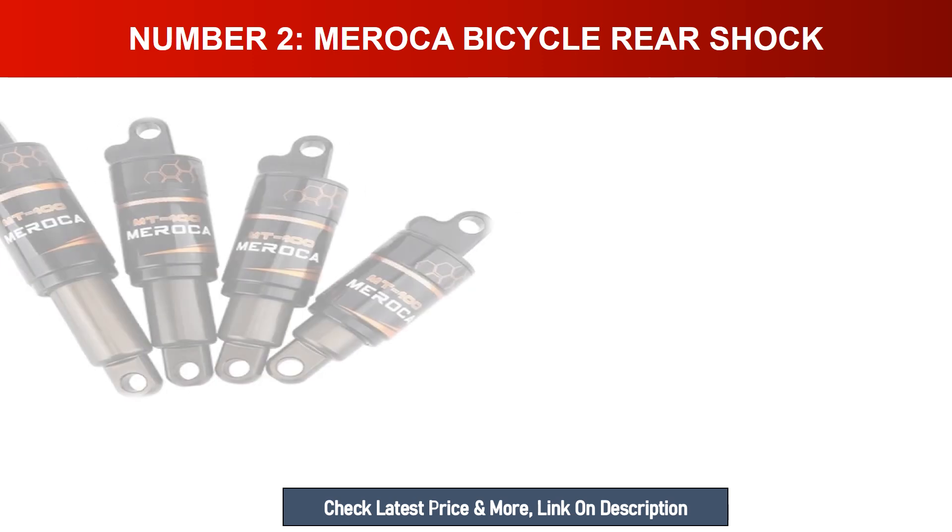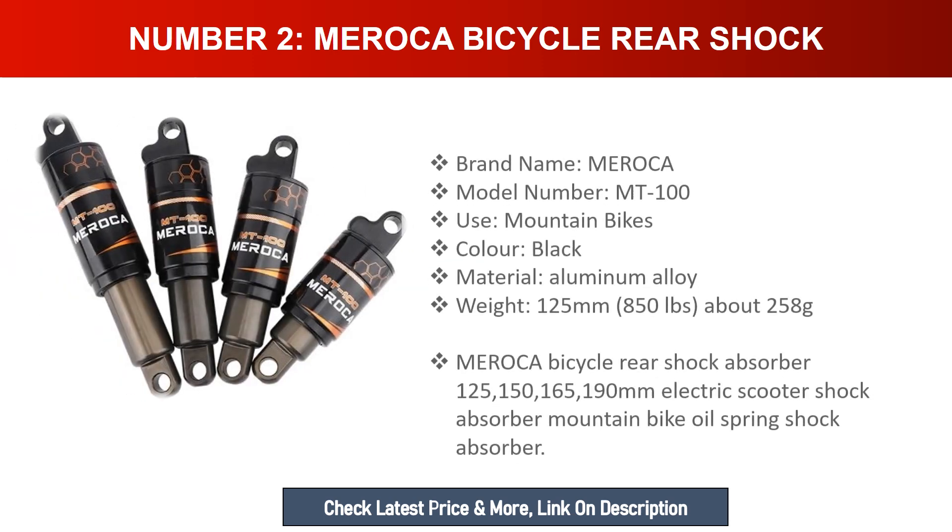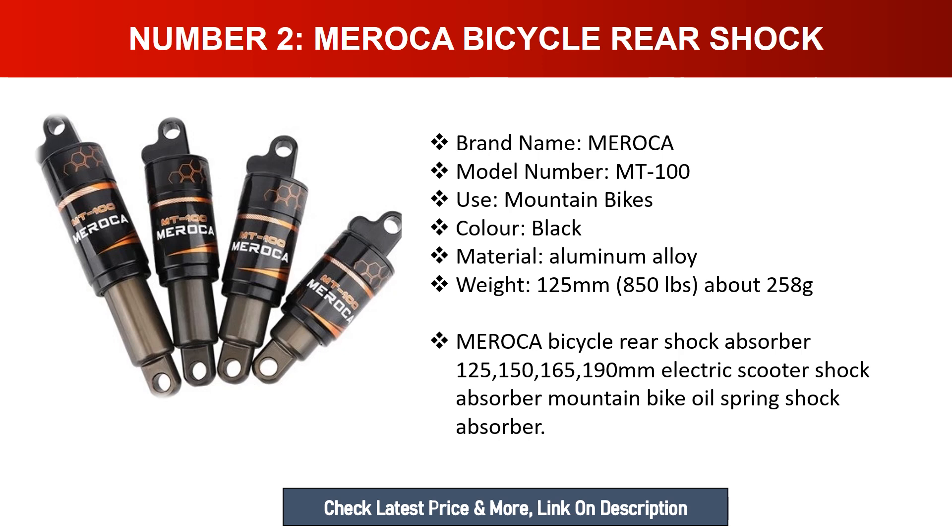Number two: MEROCA bicycle rear shock. Brand name: MEROCA. Model number: MT-100. Use: mountain bikes. Color: black. Material: aluminum alloy. Weight: approximately 258g. Available in sizes 125mm, 150mm, 165mm, and 190mm. This is an oil spring shock absorber suitable for electric scooters and mountain bikes.